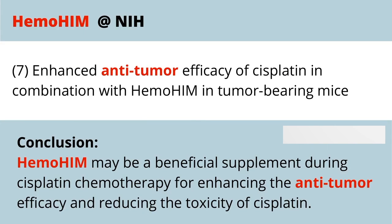When talking about chemotherapy and its anti-tumor effects, Hemohem can also be beneficial by enhancing the efficiency of those treatments.